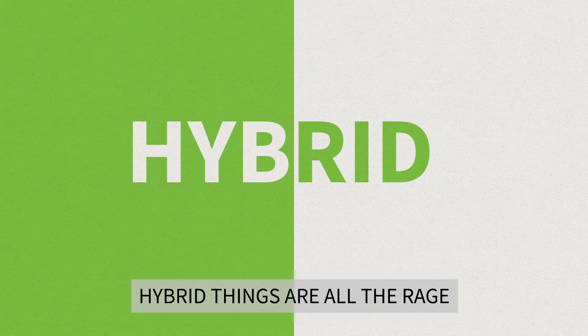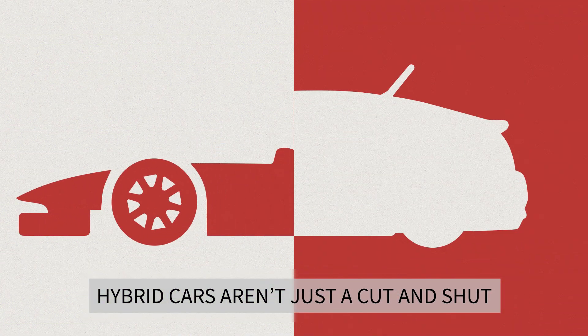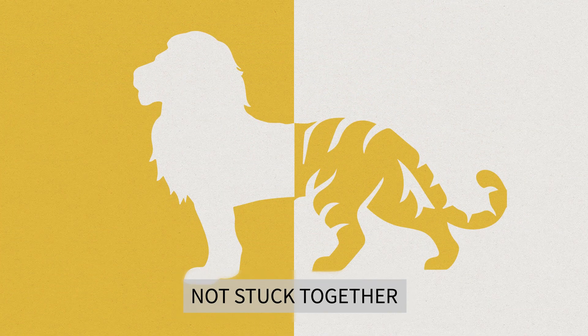Hybrid things are all the rage, but you've got to do them properly. Hybrid cars aren't just a cut and shut. A Liger has to be bred, not stuck together.